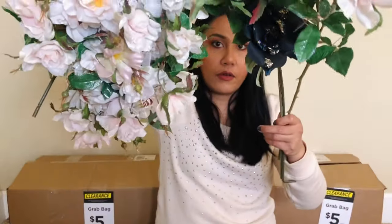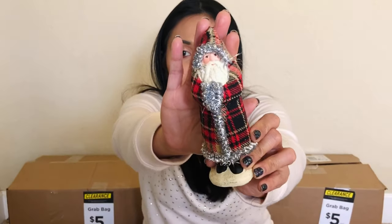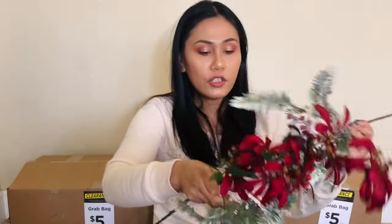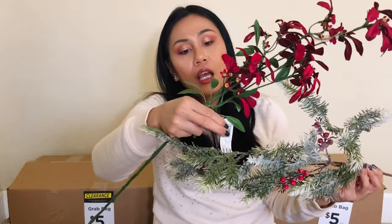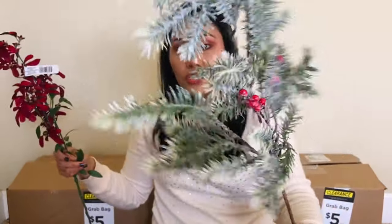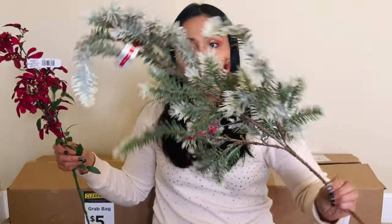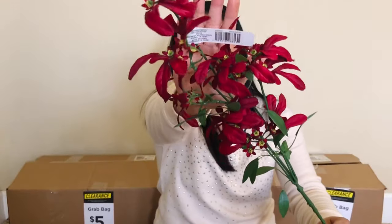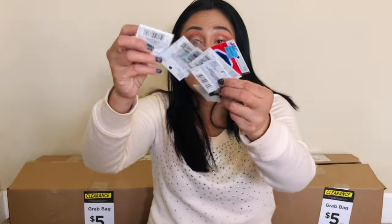These are all fake flowers. There's a Santa — you know what, this one could join my Christmas village because I actually just started a Christmas village as part of my home decor. A little more flowers. So this piece is $11.99 just on its own, and this one was $9.99. I got maybe 20 different types of flowers.